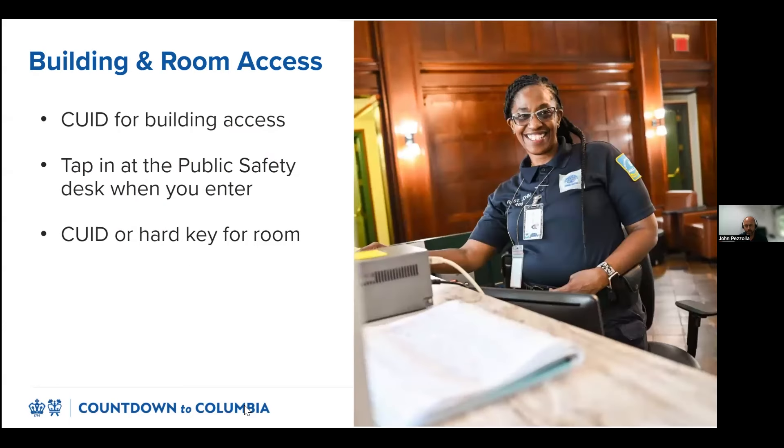Entry to residence halls across campus is restricted to undergraduate residential Columbia students and university support staff. Residential students have access to all Columbia Housing buildings, except our brownstones. When you enter a building, you'll need to tap in at a public safety desk. Guard desks are at all first-year buildings and most upper-class buildings. Room entry is typically coded onto your student ID card, also known as your CUID. If you live in Hartley or Woodbridge, your room will use a hard key instead.